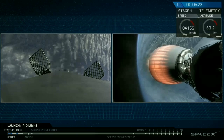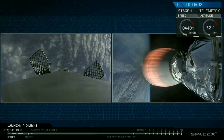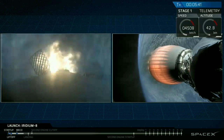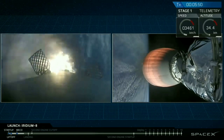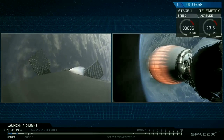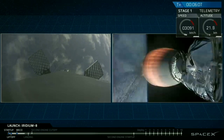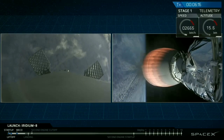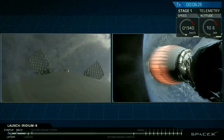Getting excellent views as the sun has risen recently over the west coast. Stage one entry burn has started — three engines up and running. Stage one entry burn shut down. Stage one FTS is safe. Everything continuing to look good. First stage entry burn has ended. We're less than a minute until the third and final landing burn followed by touchdown on the drone ship. You can see the first stage descending back down through the atmosphere, coming up on the cloud deck.